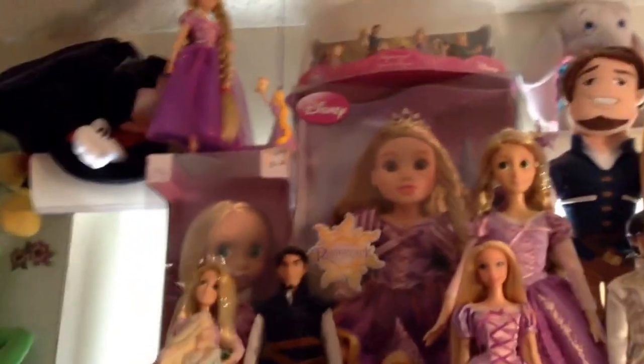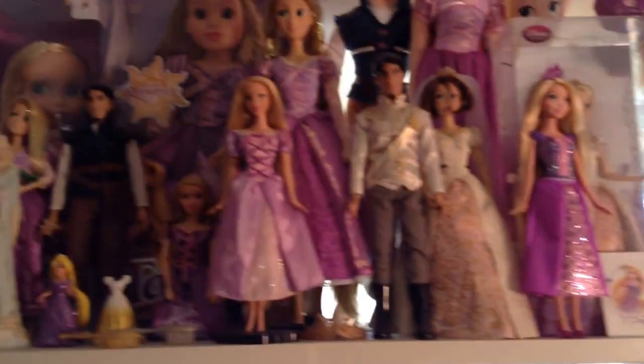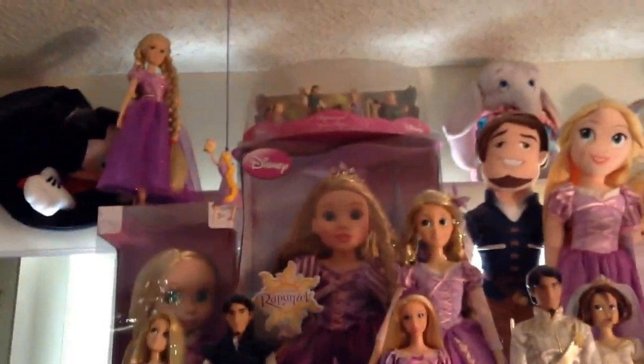So here is my Tangled collection — all of it. My Pez. Love it, love it, love it.